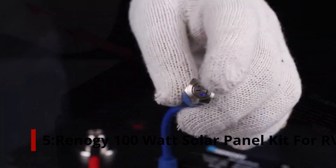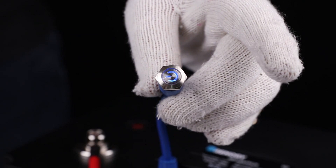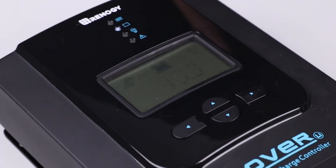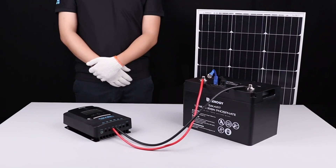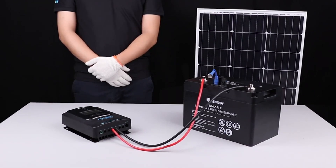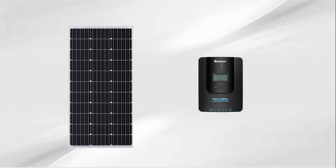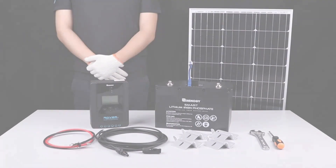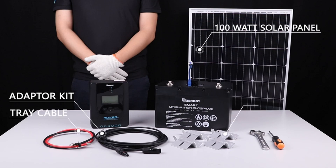Number 5: Renogy 100 Watt Solar Panel Kit for RV. Renogy was created by students from Louisiana State University as a small group project. Since then, they have flourished into becoming one of the most significant players in renewable energy. You can get it as a kit if you are just beginning your solar energy journey. The kit includes everything you need to set up a new solar powered system. It consists of a 100 watt solar panel, a 30A PWM controller, a tray cable of 8 feet, and Z brackets.